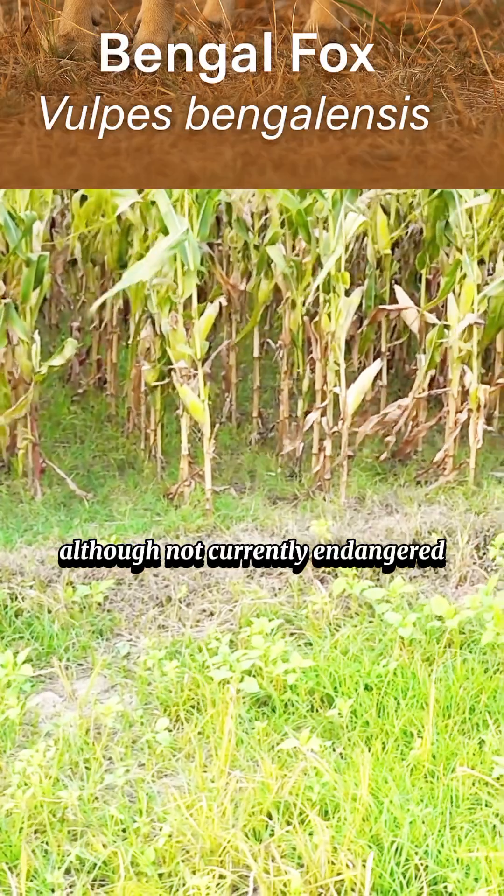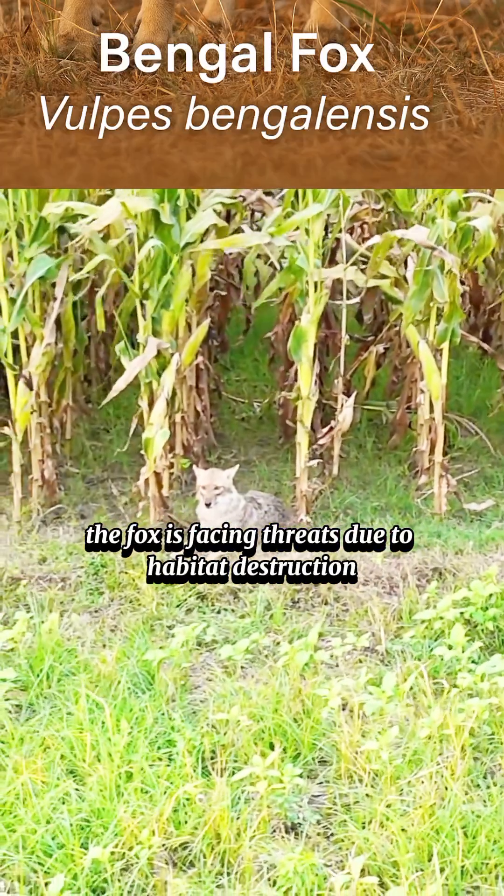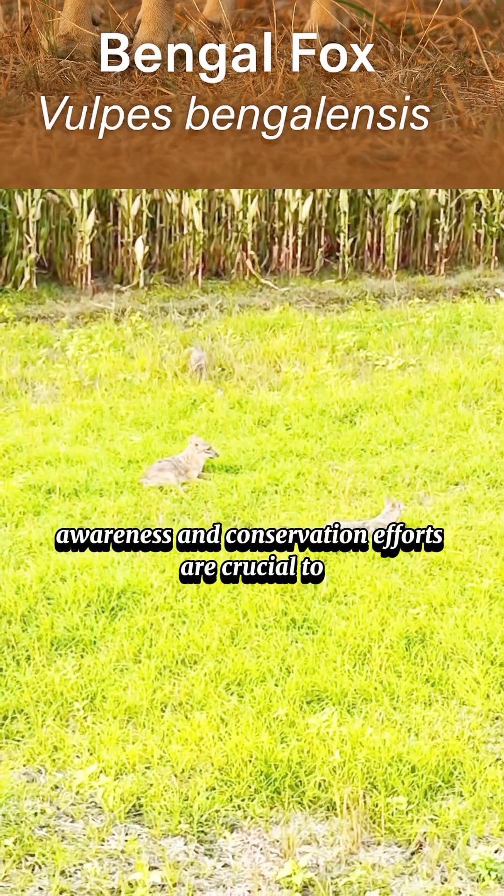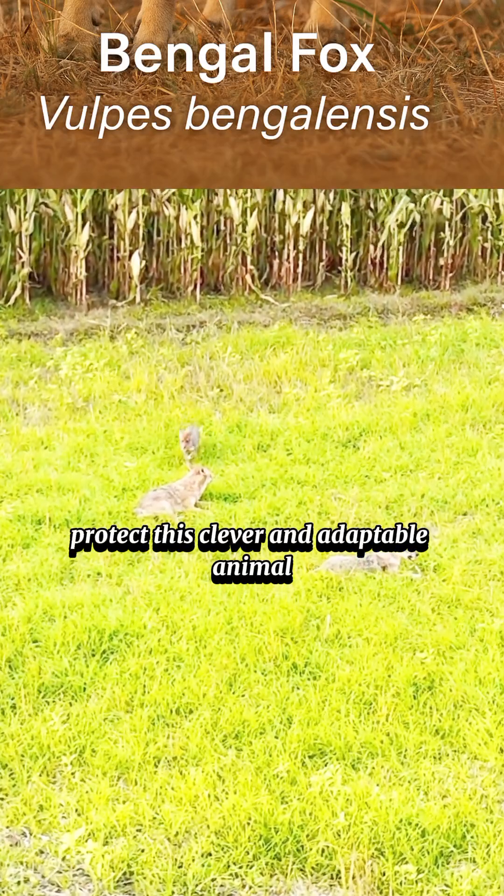Although not currently endangered, the fox is facing threats due to habitat destruction and human interference. Awareness and conservation efforts are crucial to protect this clever and adaptable animal.